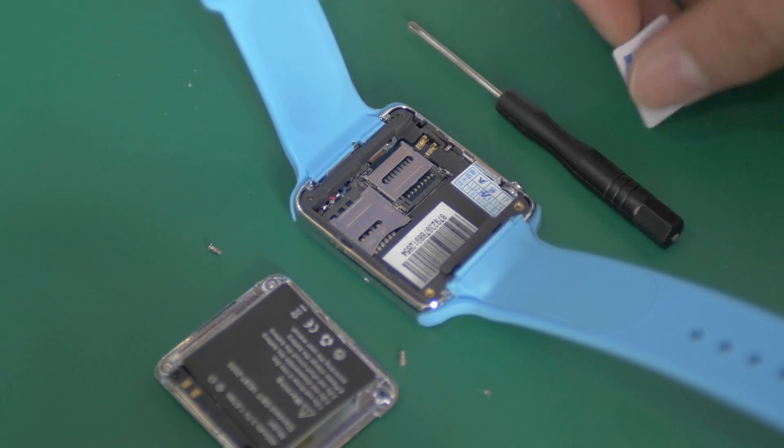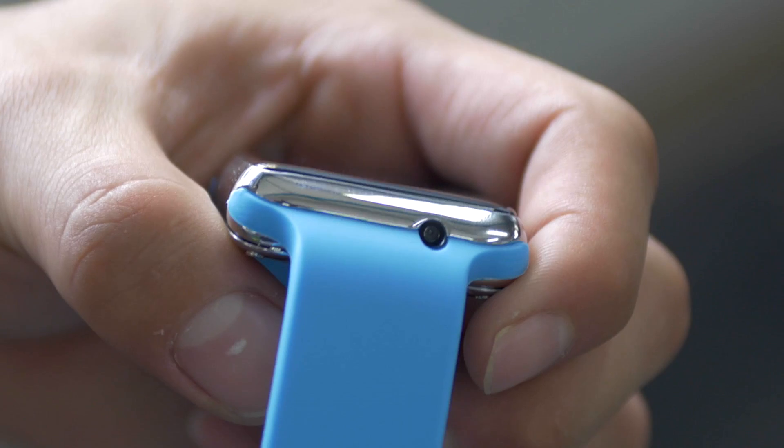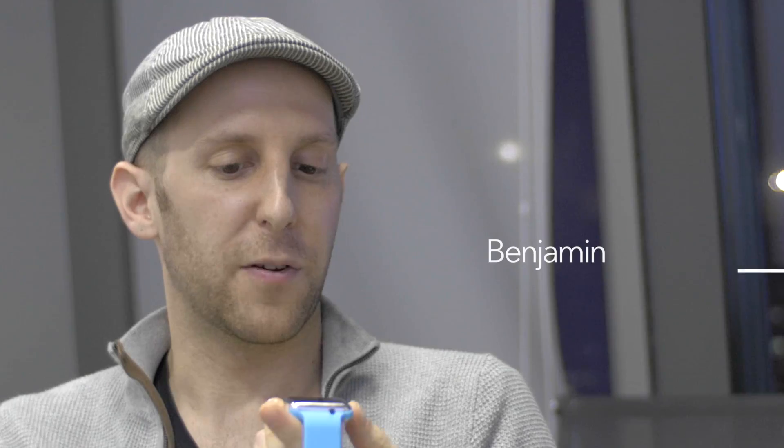Take a look inside and you'll find a SIM and flashcard slot. On the side is a camera that can take photos and video.